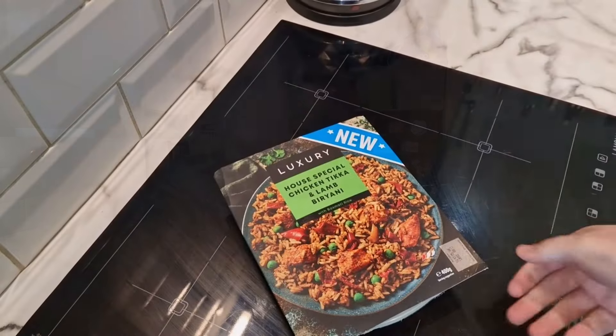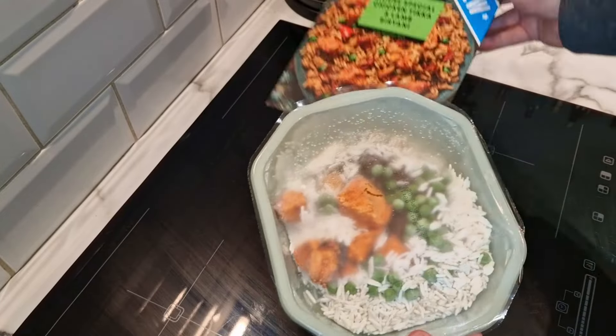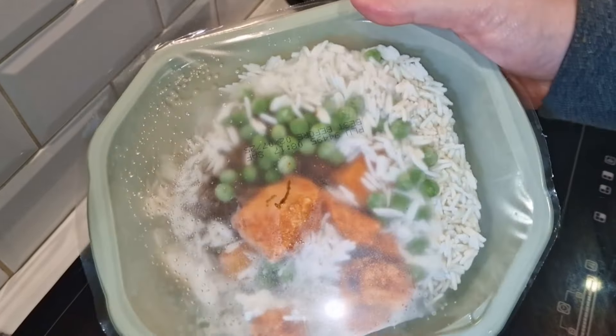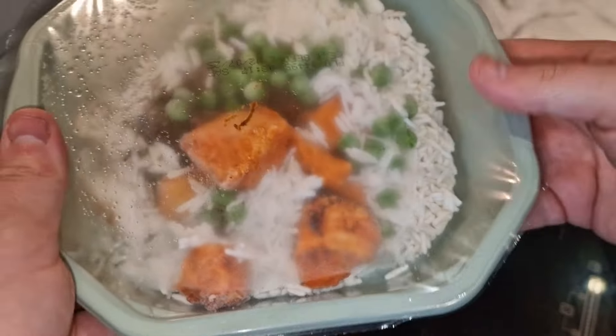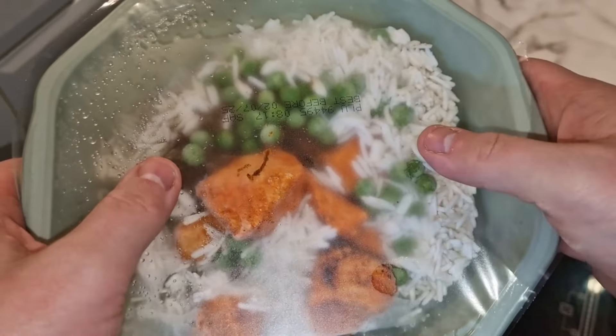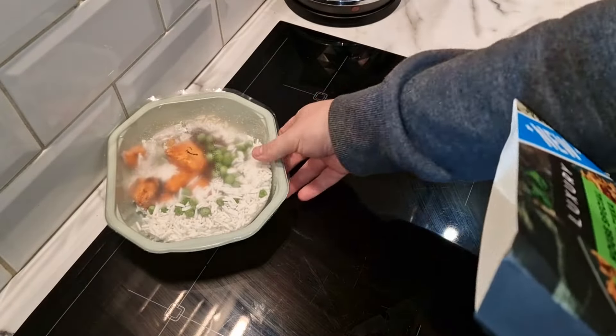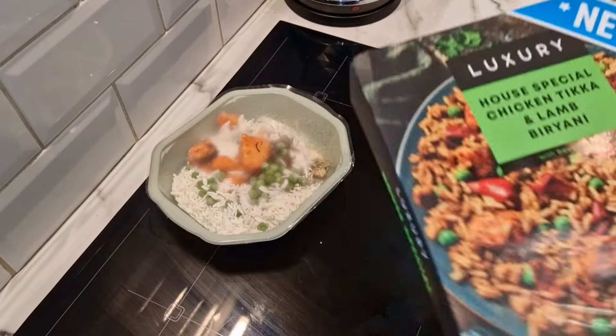It is a sleeve, so we're just going to remove this sleeve and give you a look. It doesn't really look that great — that chicken tikka looks very orange, that's your tikka — and there must be lamb underneath there. Obviously you can't see too much because it needs to be microwaved.